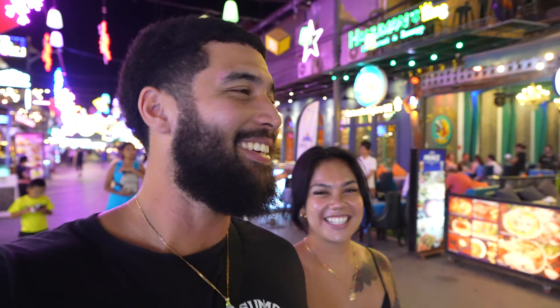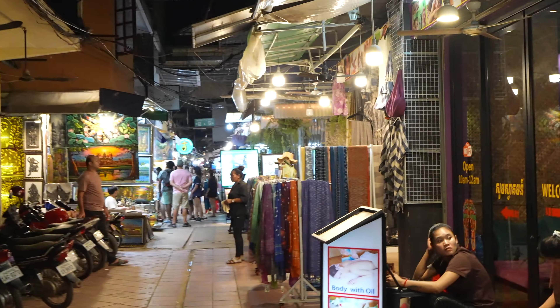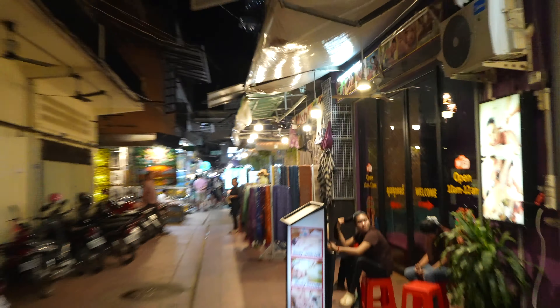We got a tuk tuk for free — our hotel will give you a tuk tuk to the city center or to Pub Street, which is where we're going, for free. So we take a quick ride with this natural AC and we'll show you guys what Pub Street is all about here in Siem Reap. Just like most other countries, people are trying to sell you something — the biggest one here is tuk tuk. The tuk tuk drivers are the biggest hustlers; they're gonna be on you.